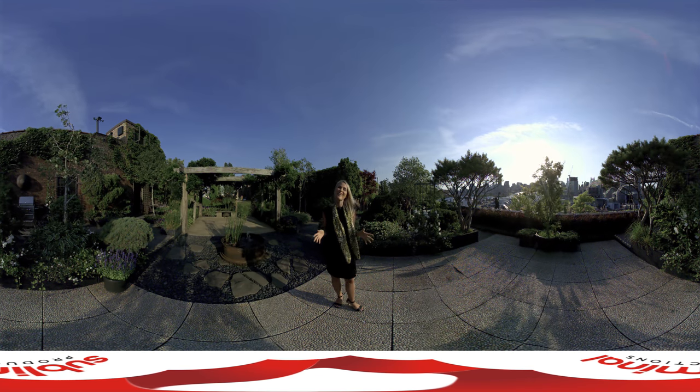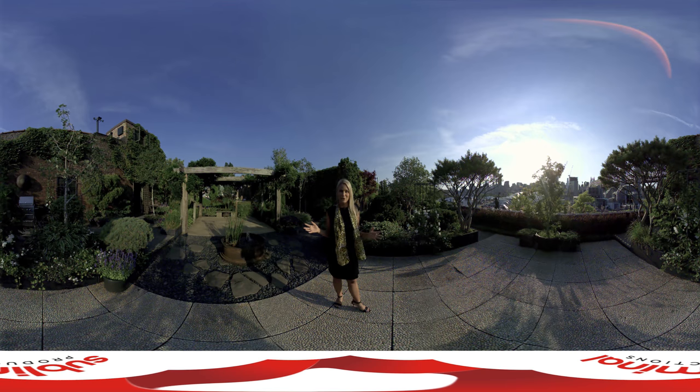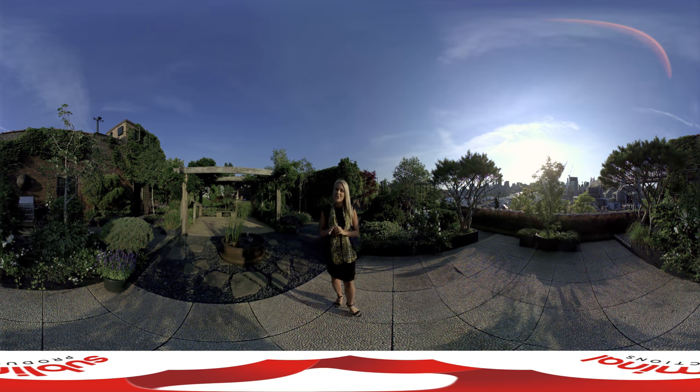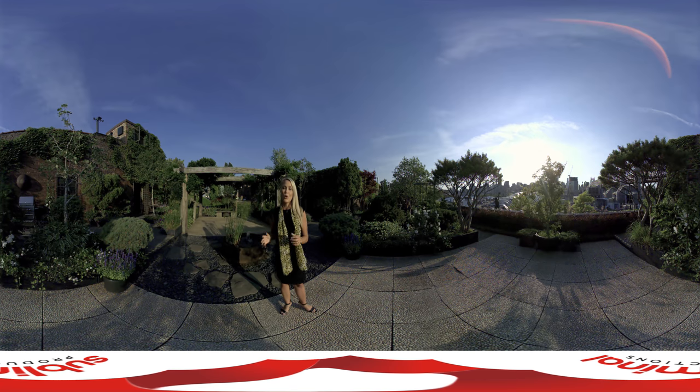Hi guys and welcome to Long Island City. Right now I am at a beautiful event space called The Foundry. Just take a look around. Using the 360-degree technology on your mobile, tablet, or desktop device, or immerse yourself with VR glasses and choose where you look during this tour. Trust me, you'll want to, because you won't want to miss a thing.